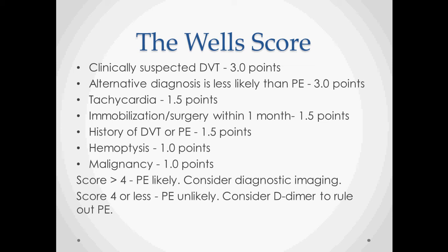If the score is lower, you can get a D-dimer just to ease your mind. But again, if you have a suspicion, you might as well get the test done to make sure it's not going to kill the patient.